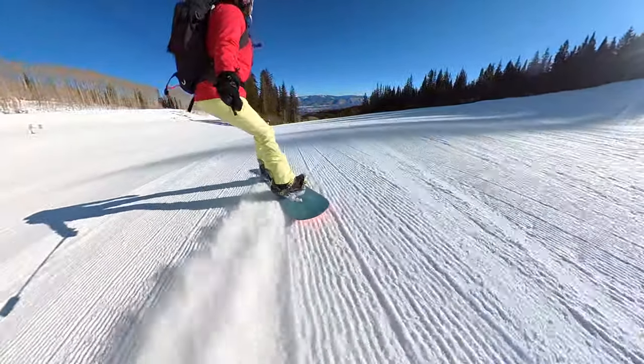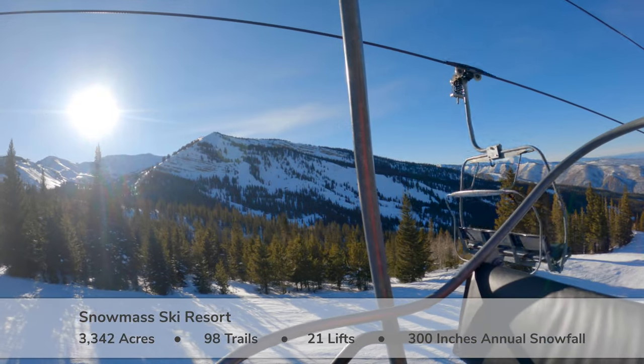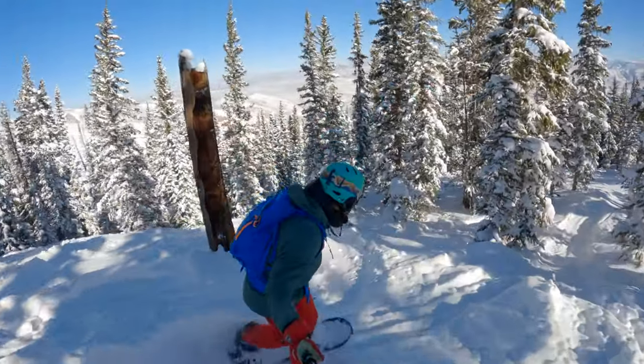Half of the 3,300 acres are intermediate with many long top-to-bottom cruiser runs. The other half of the mountain is rated expert with steeps, chutes, glades, and terrain parks.